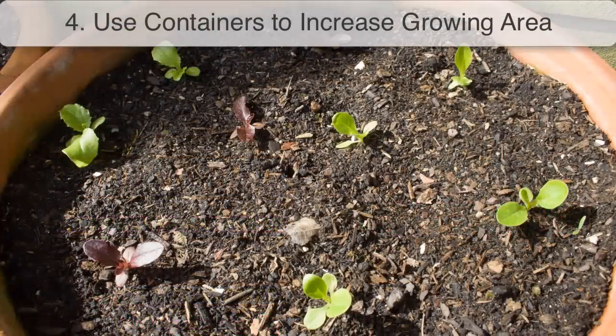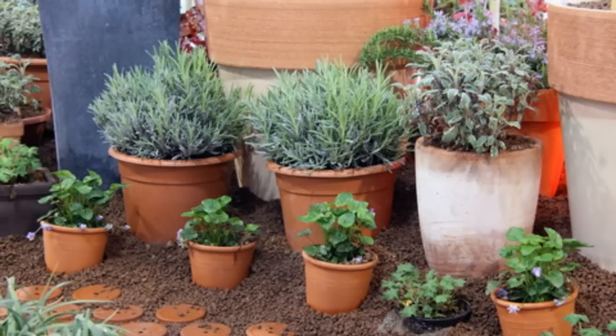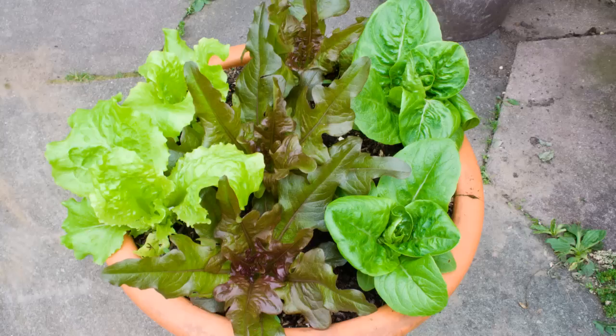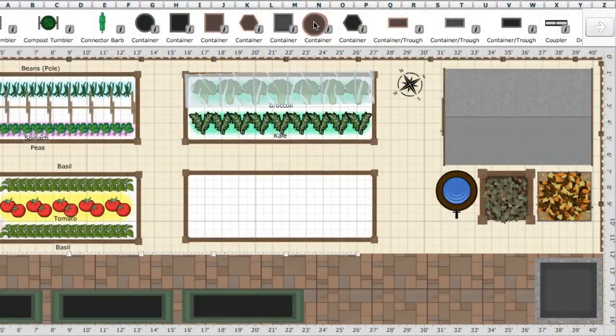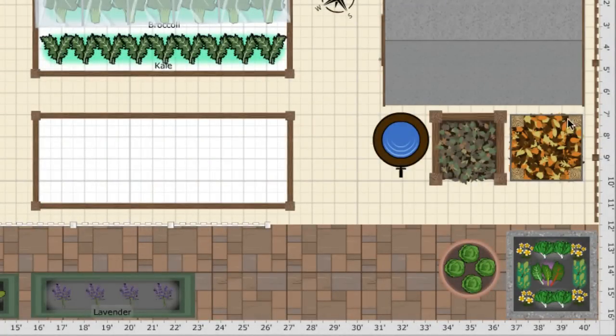Fourth, use containers to increase your growing area. It's easy to forget that edible crops don't have to be in the ground. Many vegetables and herbs can look attractive when grown in containers on a sunny patio, at the front of your house, or in window boxes. Placing herbs and salad crops near the kitchen door is much more convenient, and it frees up your main vegetable growing area for bigger crops. You can now plan out these extra containers in our garden planner. Just remember that they will need more frequent watering than plants in the ground.